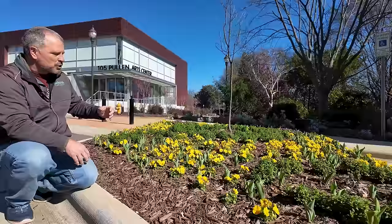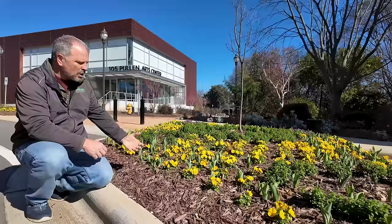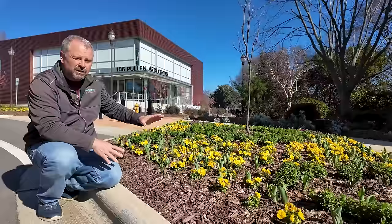Tulips are already emerging from the ground here. Wherever you live in the country, our tulips have started to emerge. The ones that we have returning in our garden are emerging, and this is definitely one of those signs of spring — all the bulbs coming out of the ground. So we're going to walk around and find some other signs of spring.